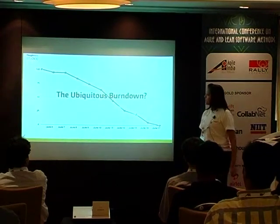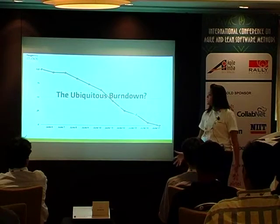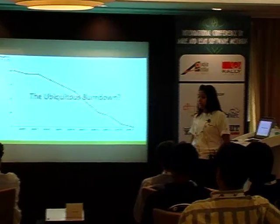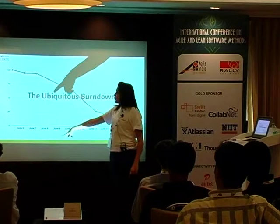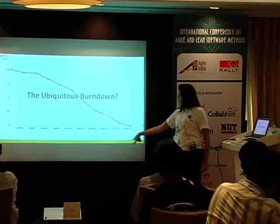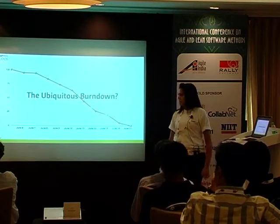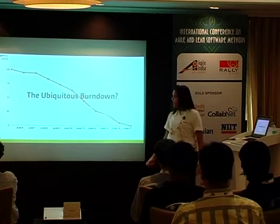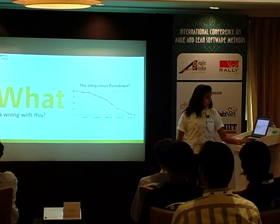Most of you must have heard about the infamous Burndown Chart. For those of you who haven't, it's a graphical representation that helps you measure progress against time. A lot of people swear by it, and I'll tell you why exactly we think it's not very useful.